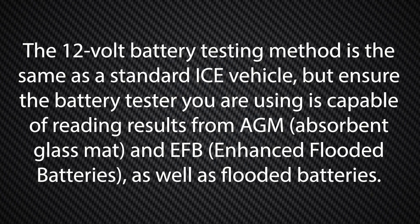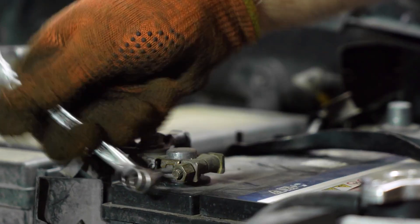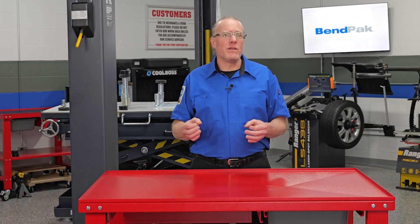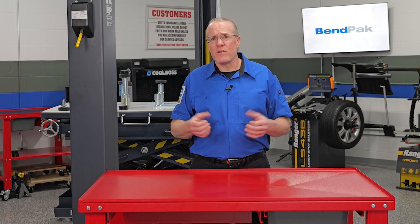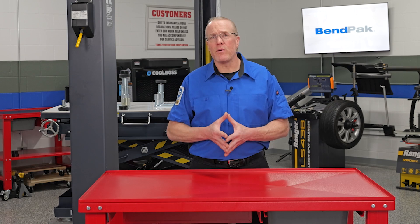The 12-volt battery testing method is the same as a standard ICE vehicle, but ensure the battery tester you are using is capable of reading results from AGM, or absorbed glass mat, and EFB, or enhanced flooded batteries, as well as flooded batteries. Replacing the battery is straightforward, not very different from replacing the battery in an ICE vehicle. It is still best practice to check the service information for the vehicle you are working on to ensure all safety precautions are followed.